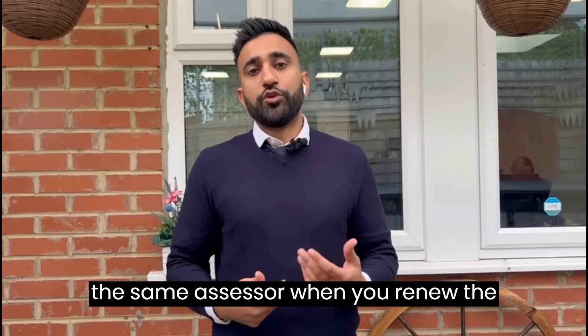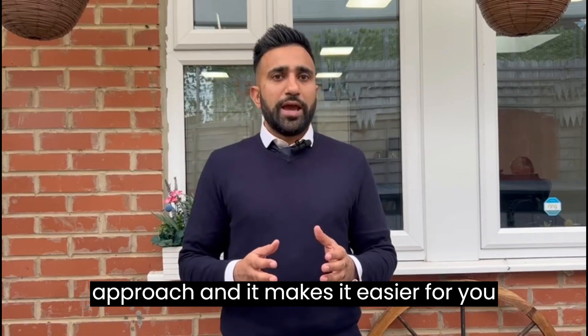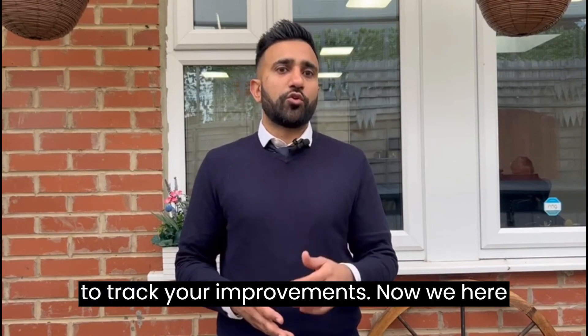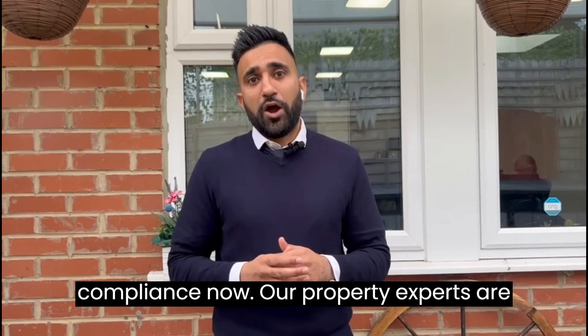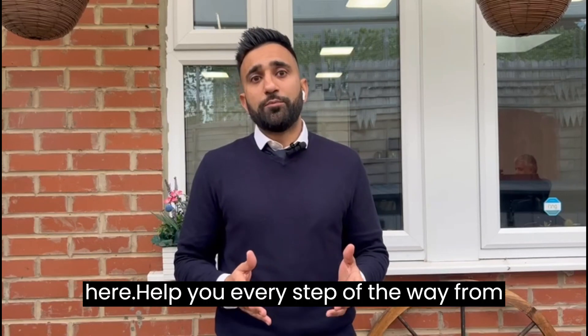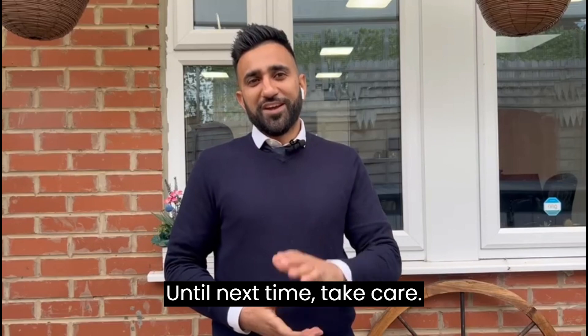One final tip: if you're having an EPC done and decide to make the recommended improvements, consider using the same assessor when you renew the EPC. This ensures consistency in approach and makes it easier to track your improvements. We here at Abbey Property are all about compliance, and our property experts are here to help you every step of the way. If you need an EPC assessment or any advice, don't hesitate to get in touch — we're here to guide you to an energy efficient future for your property. Until next time, take care.